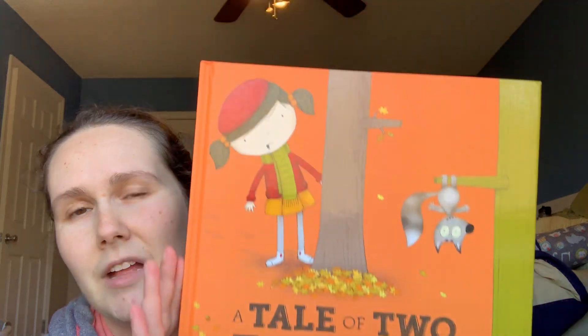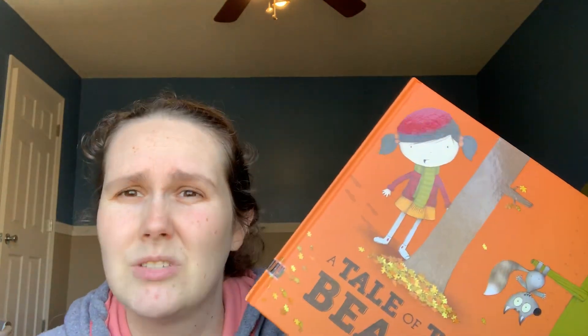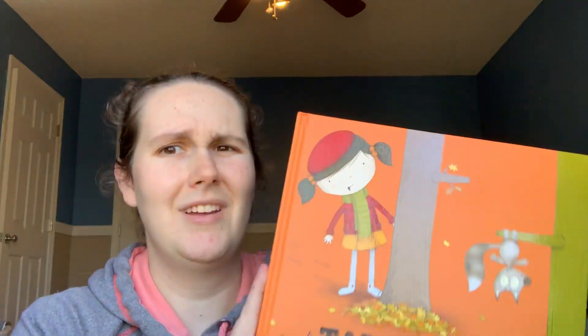This book I picked — A Tale of Two Beasts. It doesn't seem like it goes with the curriculum, but I felt like it did because as we are exploring cultures and countries, people see things differently around the world. This book is about how there's always two sides to every story, and I feel like as we start to study people and cultures, it's important to understand that our perspective is not the only one.